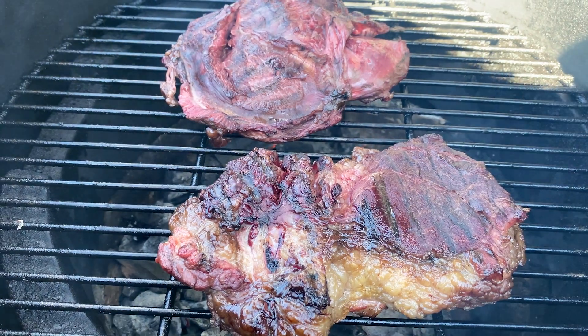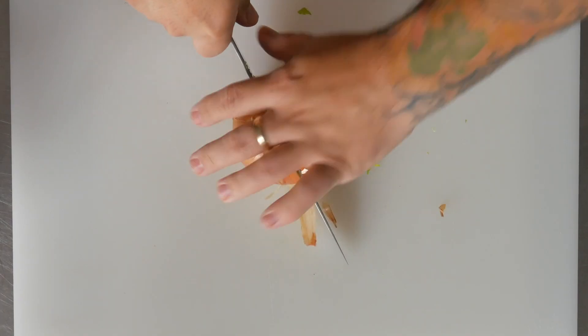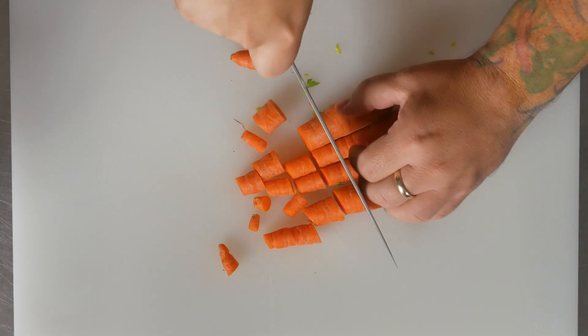I'm going to pair this with beef cheek. What I do is I smoke it for 30 minutes, heat it on a grill and then place it in a pot on top of some mirepoix. Braise it for about three hours until tender.